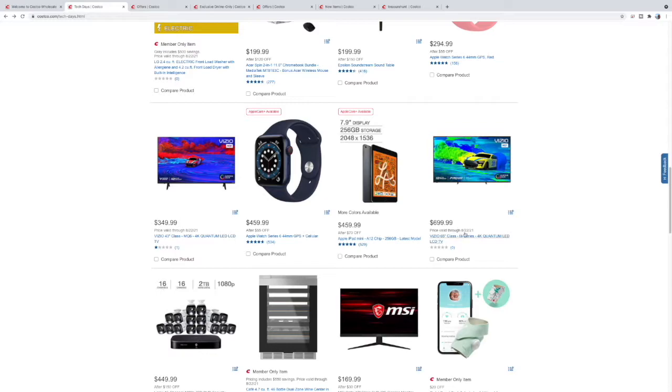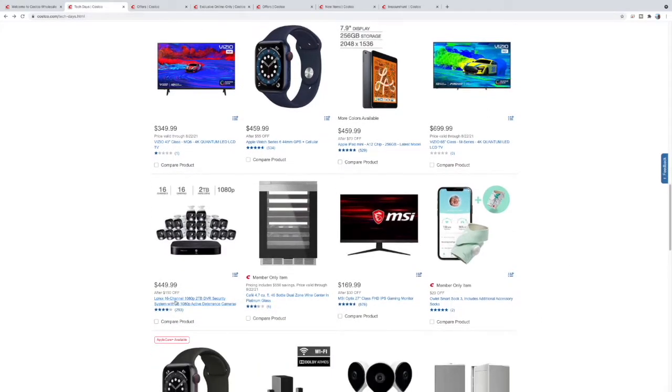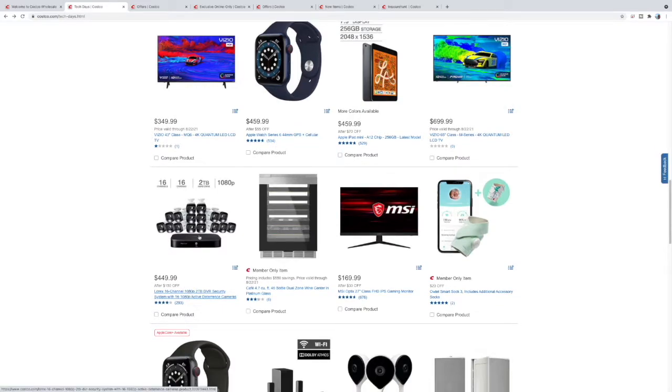$699 gets you this 65-inch Vizio M Series — that's a quantum LED. These are not as advanced as the QLED but you get a whole lot more screen for much less money. It's the MQ7 versus the MQ6. Another security camera system — 16 channels, 16 cameras, 2 terabytes of storage, it's 1080p. Less storage but you get all the angles covered.